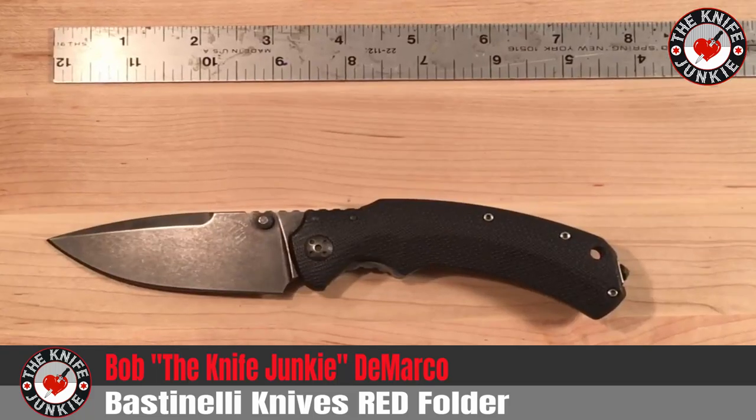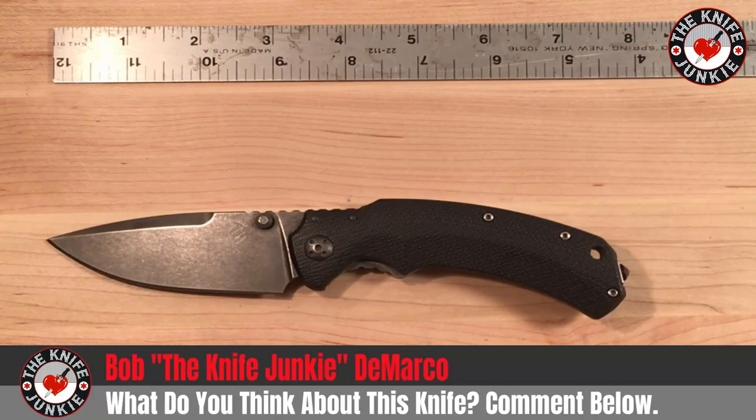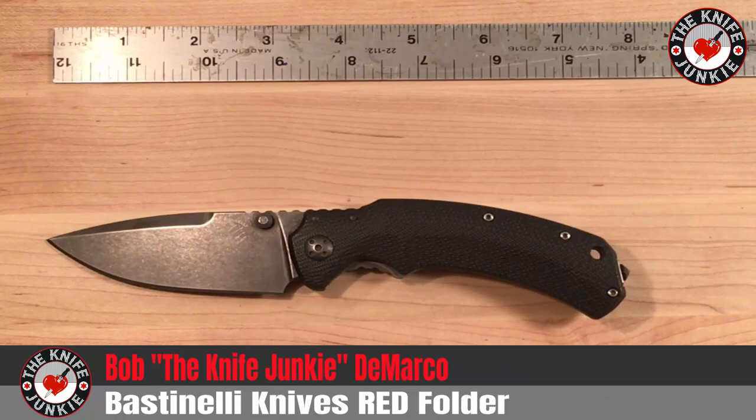Hey everybody. I just wanted to take this opportunity to show off this extra cool knife. This is the Bastinelli Knives RED folder, and it's on loan to me from my friend Ian Lewis, who's a martial arts phenom. He's a teacher of mine and just a friend and a stout-hearted fellow. He's got a small Bastinelli Knives collection, and this is his everyday carry knife. He damaged the tip ever so slightly and asked me to tweak it and make it right, so this was the perfect opportunity for me to make this my EDC this week, and I have fallen in love with it.